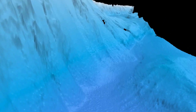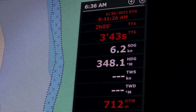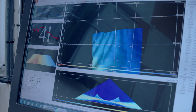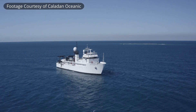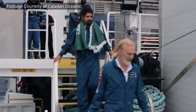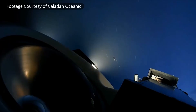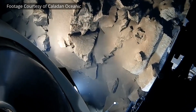A major achievement of the team was mapping the Saudi sector of the Gulf of Aqaba. We continue to map the entire Saudi jurisdiction of the Red Sea. Since starting operations in 2008, we have conducted and supported hundreds of offshore surveys, including the first dive by humans to the deepest part of the Red Sea in 2020.